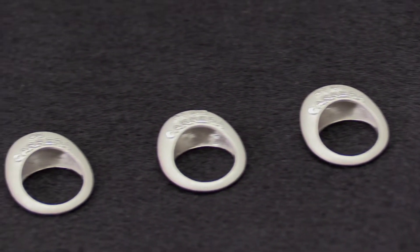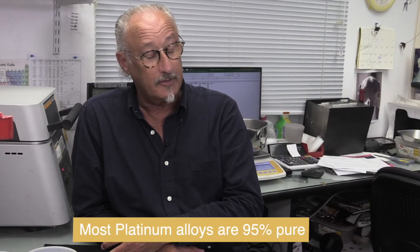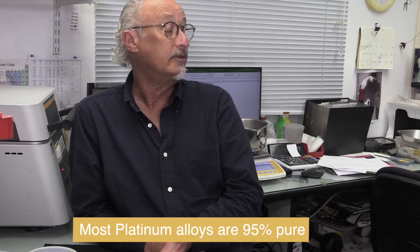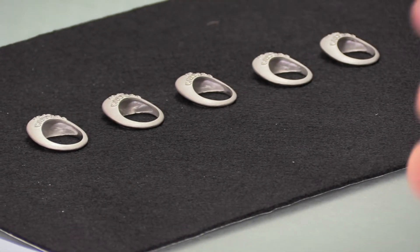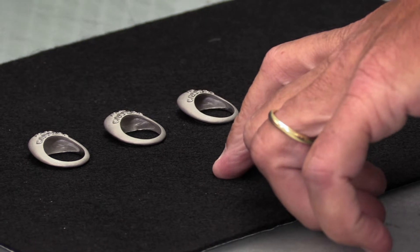It's absolutely pure white. Most of the platinum we make is 95% pure platinum. That's like saying in yellow gold it's 95% pure fine gold, which is very difficult to use because it's so soft and it wears. But here we've got 95% platinum and it lasts forever.